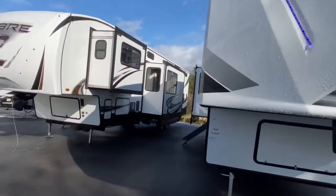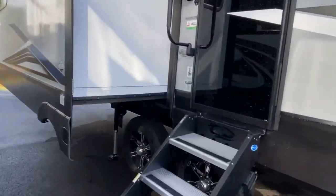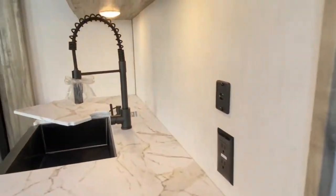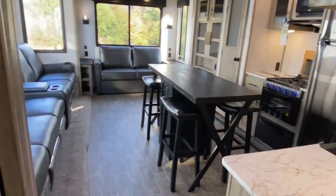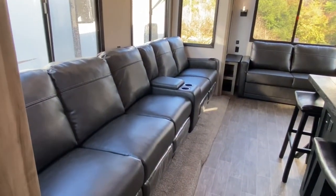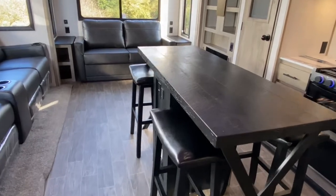Let's go ahead and take a look inside. We're going to do things a little bit different — I'm going to start off here in the main living space. Again, you have multiple slides on this unit. Your main living space does have opposing slides, which means that it opens up the center space more to allow for this gorgeous island.